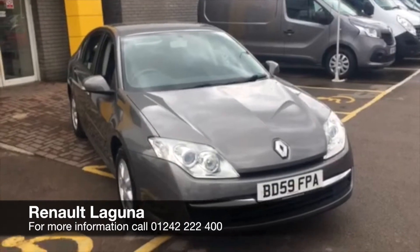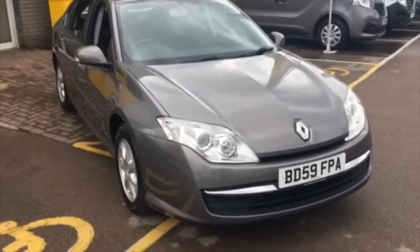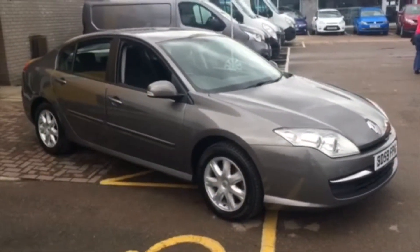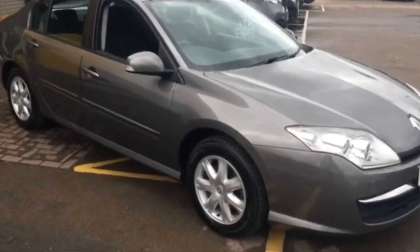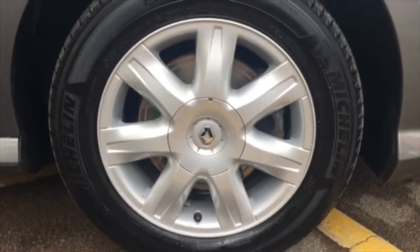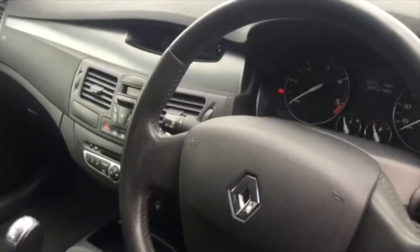Hello there and welcome to Hilton Renault in Cheltenham. My name's Joe and today I'm going to be showing you around our 2009 Renault Laguna. It's a two litre diesel vehicle and it's finished in lovely metallic grey. We've got 16 inch alloy wheels on there too, and if we have a look inside some of the specifications that this vehicle's got.